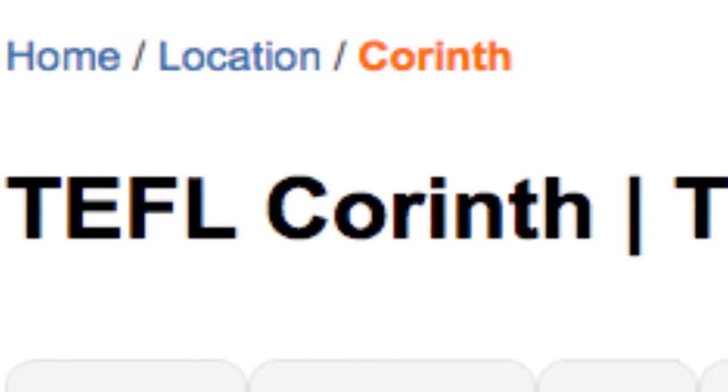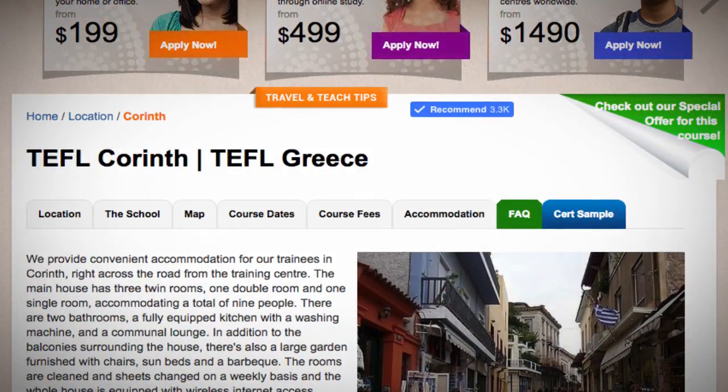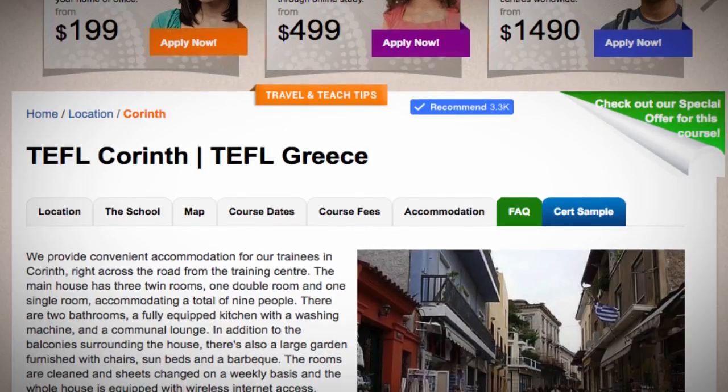TEFL Corinth. We provide convenient accommodation for our trainees in Corinth, right across the road from the training center.